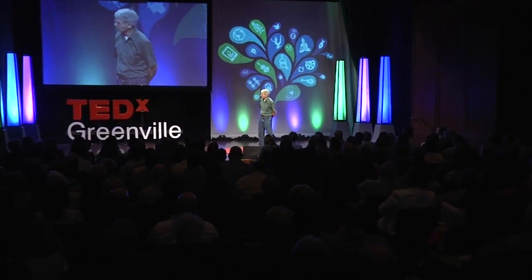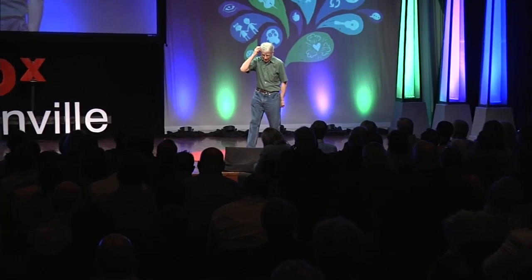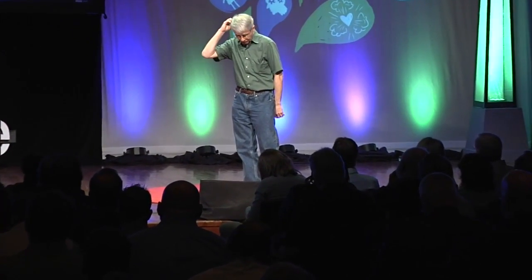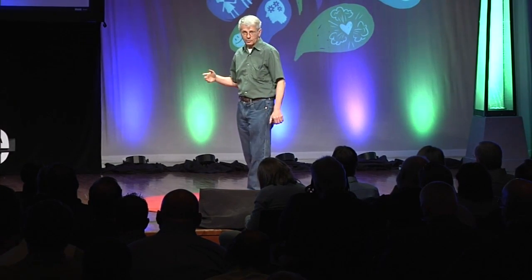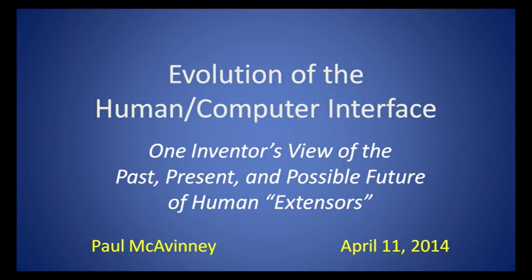That was the stage frame — a video harp that was big enough to get inside. What I was trying to do with all this stuff was to capture human expression. The point is that useful information in the world resides in humans, not in computers. So we've got to move the information from us to the computer rather than the other way around.